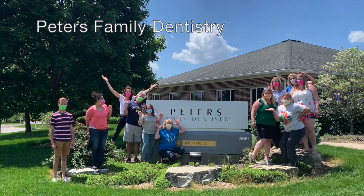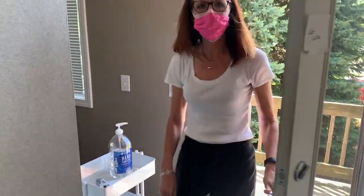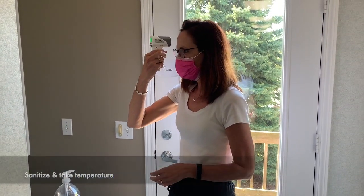At Peters Family Dentistry, we have the same great smiling faces you're used to, but this is what we look like now. Here are the steps we're taking to ensure your safety when you enter the office. First, all staff members report with a mask on and sanitize their hands up to their wrists. Next, they'll take their temperature and log it every day.